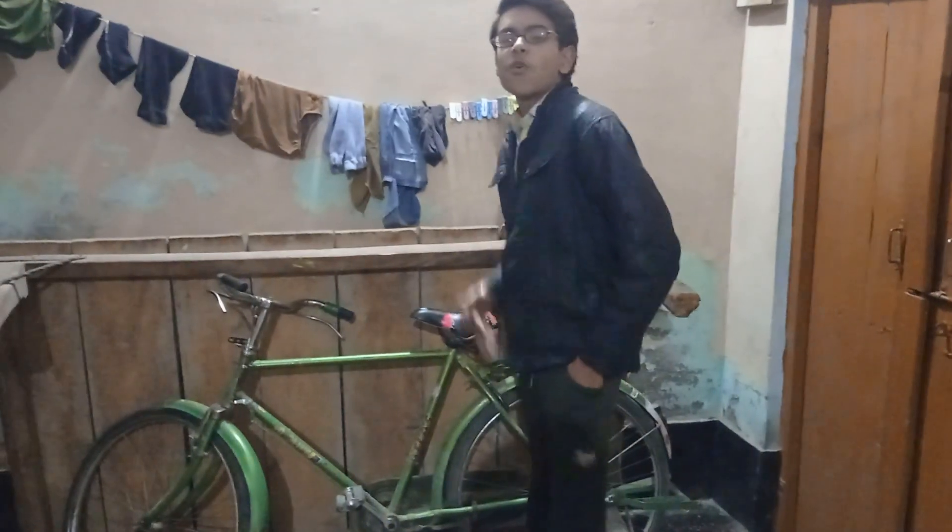Hello guys, welcome back to another vlog video. This is our new vlog and now we are going to get our Bugatti. Our Bugatti has some green color and we are with our cameraman. We will show you the entire way — let's go. This is our Bugatti.